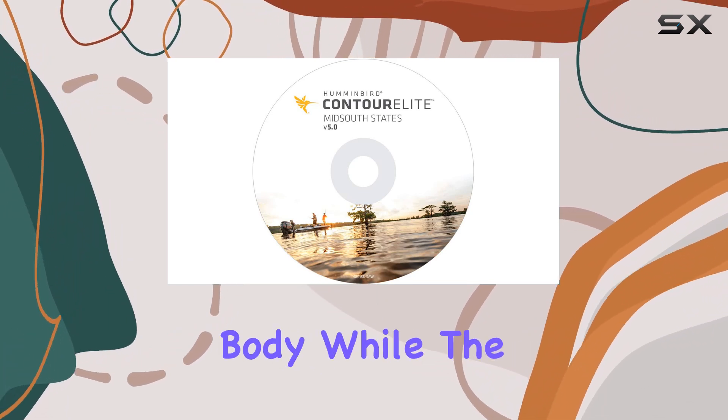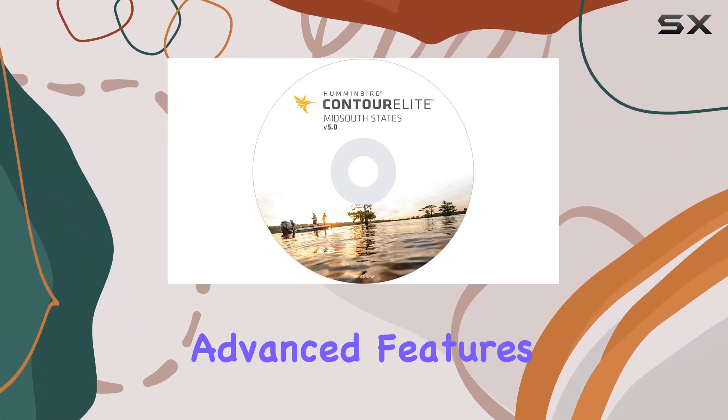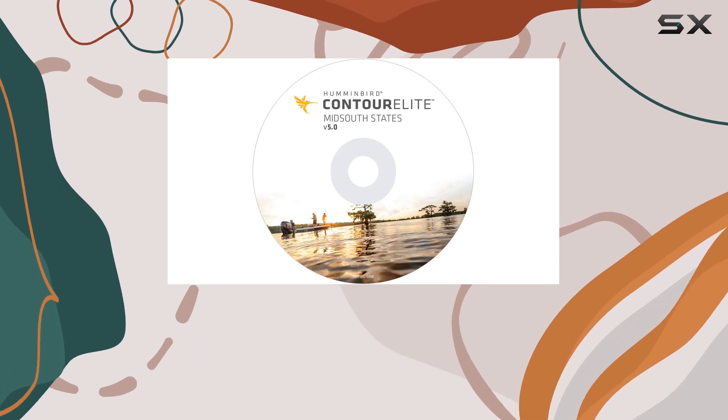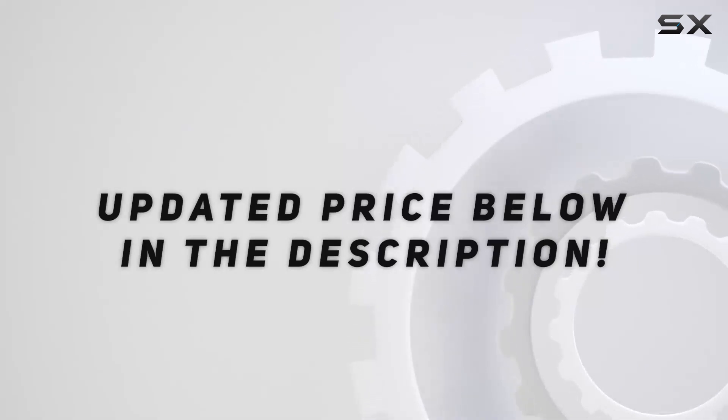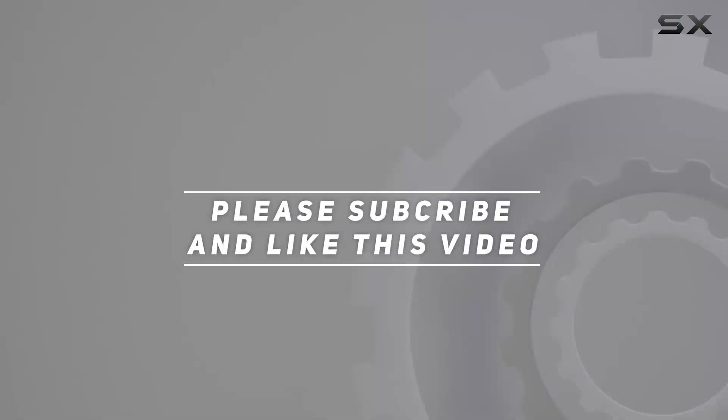While the software is packed with advanced features, it's important to consider the initial learning curve. Check out the video description for an updated price, and thank you for watching.